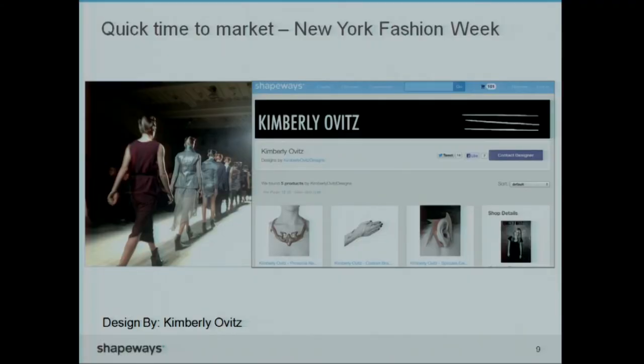We worked together with a fashion brand in New York, Kimberly Ovitz. The first thing that popped into her mind is that it's incredibly fast to bring your product to market. After you've designed it on your computer and know it can be printed, you can upload it and make it available for sale — and that can be done in days. Not in weeks, not in months, and sometimes years. Typical product development cycles take months to years. This is days. The moment the models hit the catwalk during spring fashion week, the accessories and jewelry were available for sale to everybody in the world, including the audience. That was a big thing.